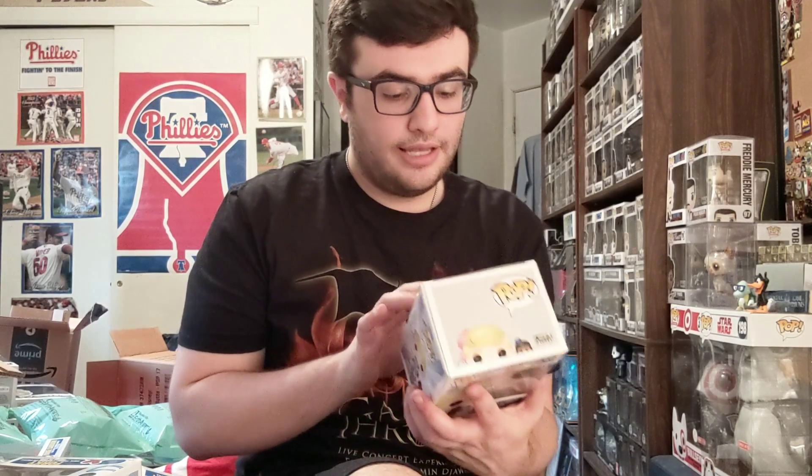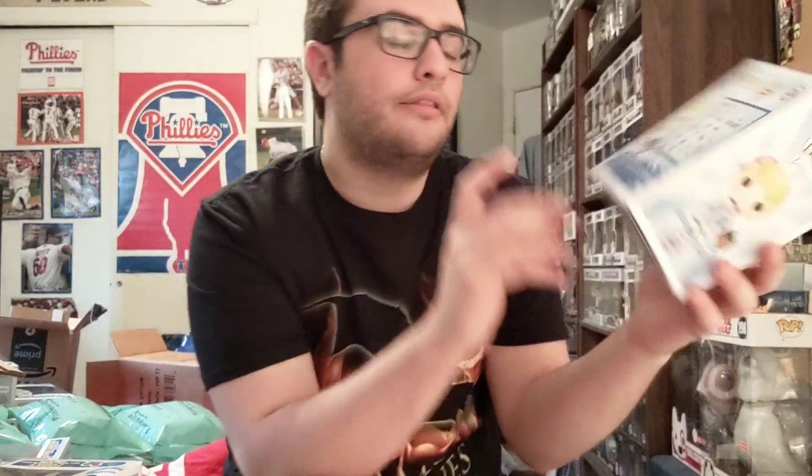I'm going to do another video because there are some characters I didn't get. I didn't get Sheriff Woody — there's a Hot Topic exclusive of him holding Forky and a common I want, so I'll probably order the common with Box Lunch money. I also didn't get Ducky and Bunny because there are flocked variants — FYE has the flocked Ducky and Target has the flocked Bunny. An unboxing video is coming for those. I'll have every character represented.